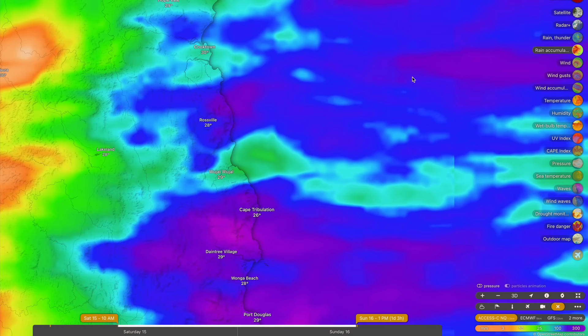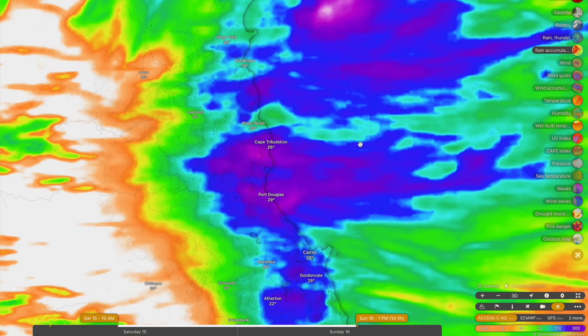Some really significant falls are possible. Whilst this is coming through in showers, which makes the rainfall still a little bit hard to predict, we're just going to have to wait and see what rainfall actually materializes on the radar. Those heaviest falls are going to be up around that 400 to 500 millimeter mark in a 24-hour period.